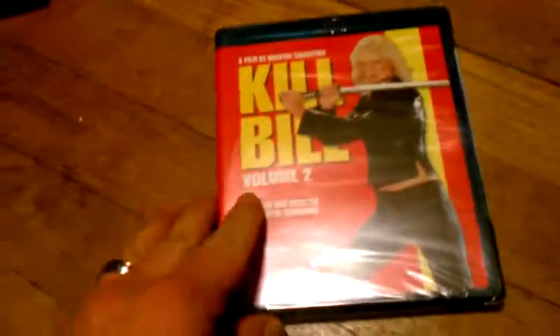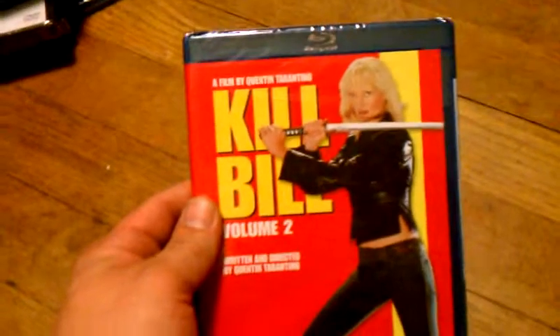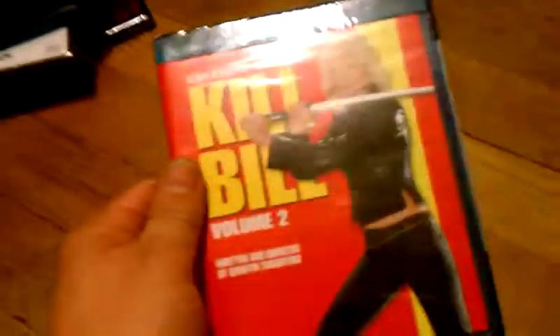Also I got Kill Bill Volume 2. Got this through Best Buy, $4.00 brand new. I also got the first one. Kill Bill Volume 2, $4.00 on Blu-ray.